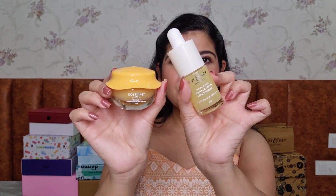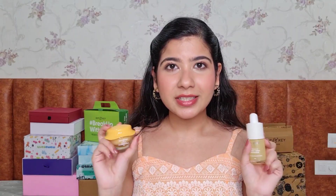Next, from Dot and Key we have their Vitamin C range — the moisturizer and serum. I love the packaging, the outer packaging as well as the cute packaging inside. Look at these two — how cute is this packaging! I also have an affiliate code with Dot and Key that I leave on screen, so if you shop using that code I do get a commission. Use it and save 10% off on your order.